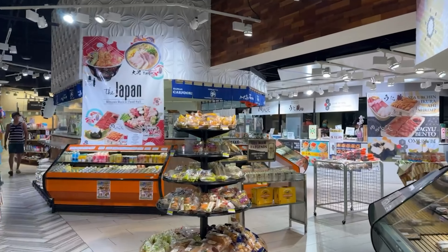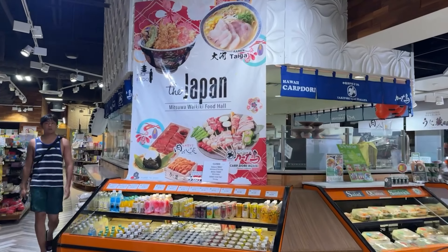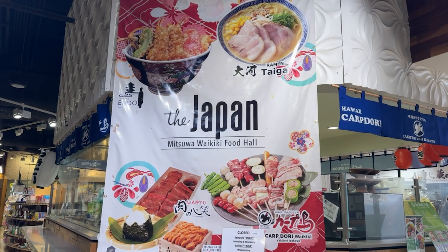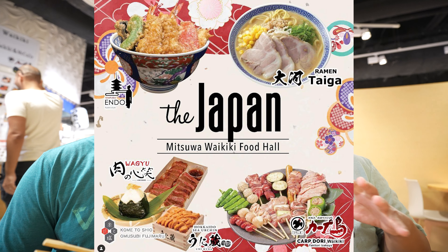We are here on the island of Oahu, in the heart of Waikiki. We are checking out Mitsuwa Waikiki, because they have this brand new food hall called The Japan. They're serving up dishes from Japan, and one of them is A5 Wagyu. So we got to get in there and get some.